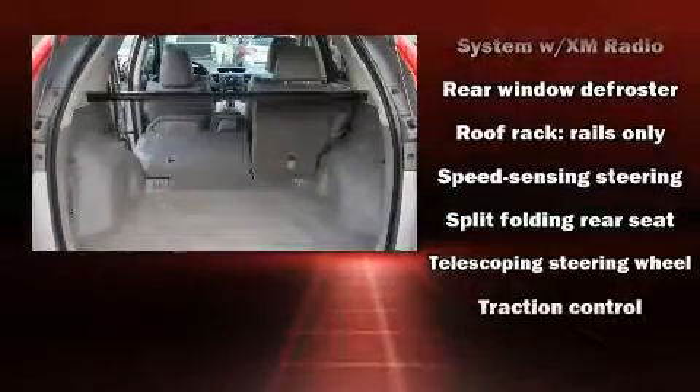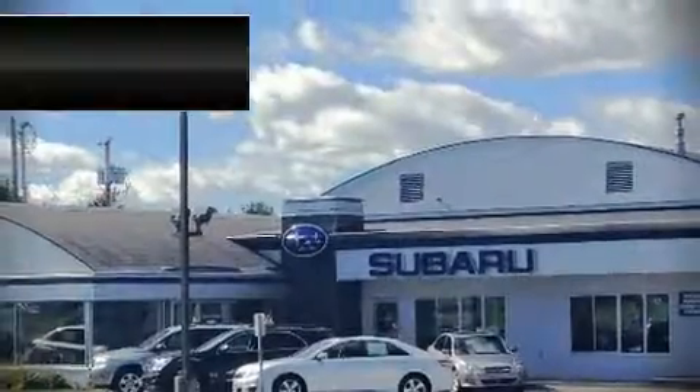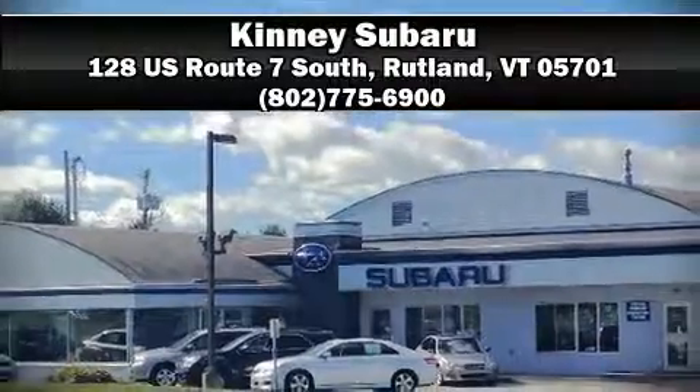Our sales staff will help you find the vehicle that you've been searching for. Stop by our dealership or give us a call for more information.